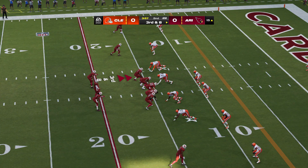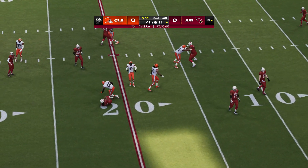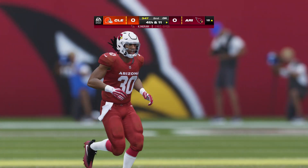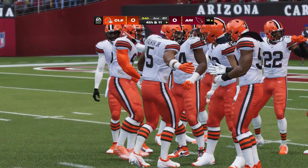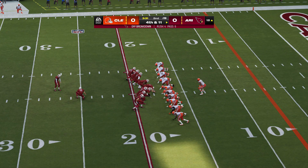The failure to connect on second down leaves him staring at a third and eight. Now Murray — they go screen, this is Ingram, and they're going to lose some on this play, being knocked back to the 18. They'll wind up losing three here on the play, and that's going to bring up a fourth down. This is a case of if you're not getting the ball, you've got to do your job and block for the guy who is. Because there really wasn't much there, and the defense took advantage without loss.